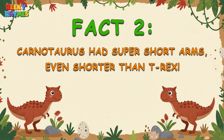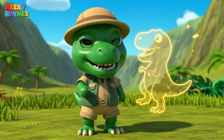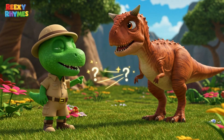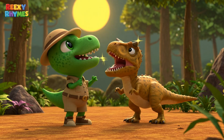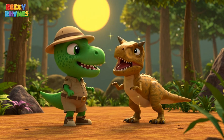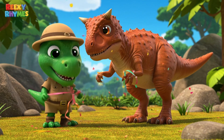Fact 2. Carnotaurus had super short arms — even shorter than T-Rex. You probably know that T-Rex had tiny arms, but Carnotaurus is even weirder. Its arms were so short they couldn't even reach its mouth or help it hunt. It's like two teeny tiny arms just for decoration.